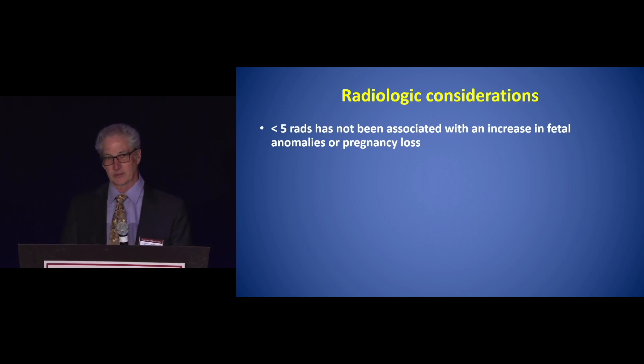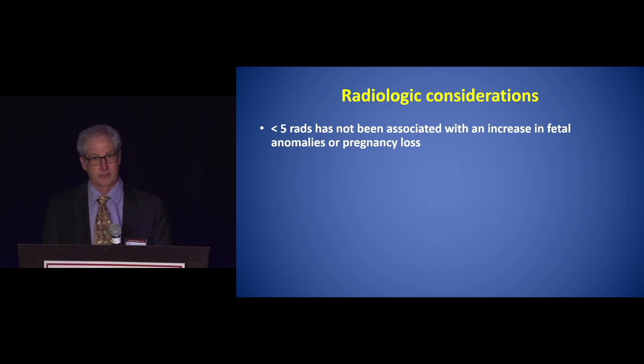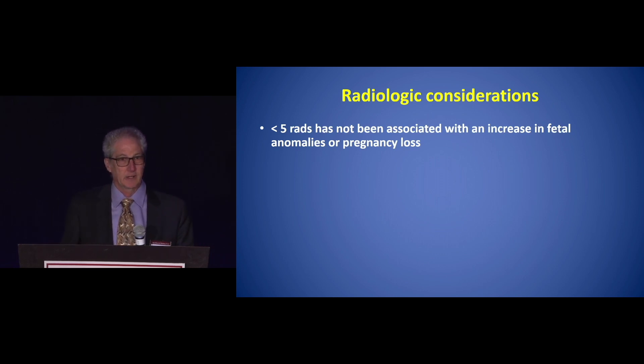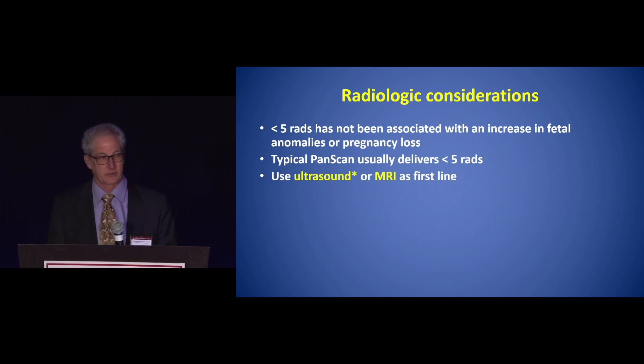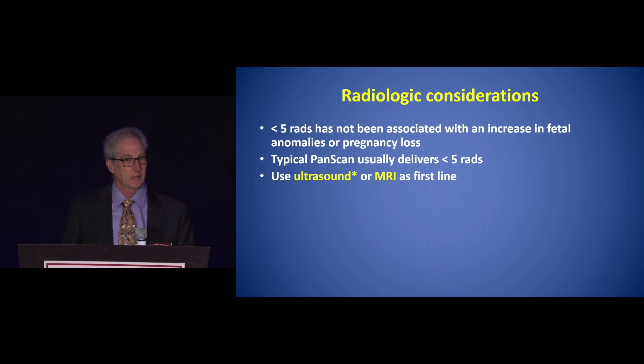Under 5 RADs has not been associated with an increased risk of fetal anomalies or with pregnancy loss. A typical CT scan usually delivers under 5 RADs, so that's something to remember. However, the recommendations are to try to start with something without any radiation, such as ultrasound or even an MRI, as the first line in making your diagnosis.